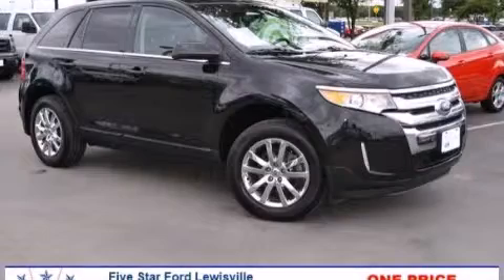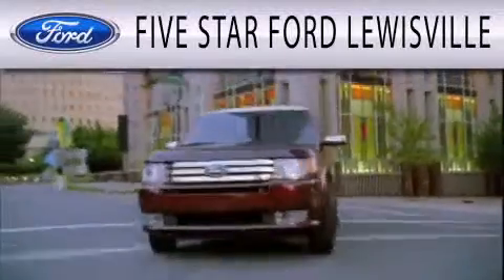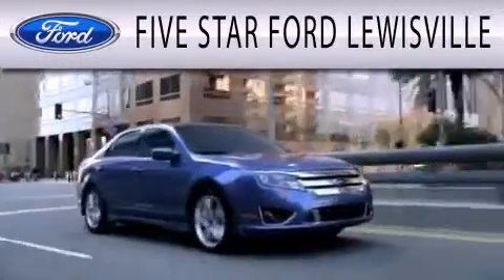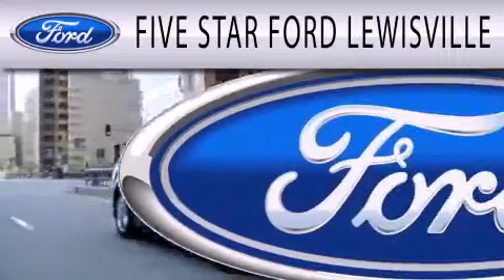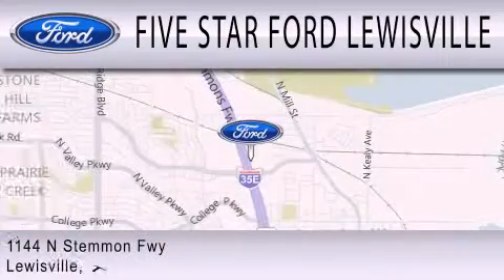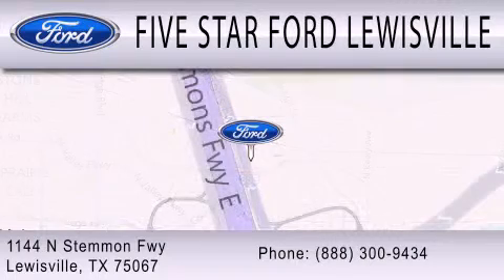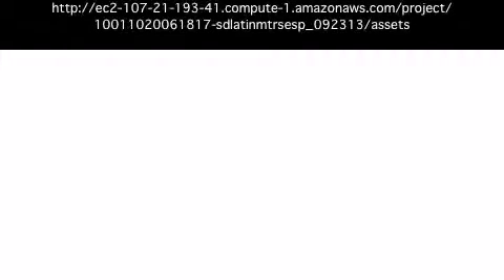Stop by today and test drive this vehicle for yourself. Five-star Ford Louisville is dedicated to doing everything possible to ensure that the experience you have selecting your next vehicle is as pleasant as possible. We are located at 1288 North Simmons Freeway in Louisville.